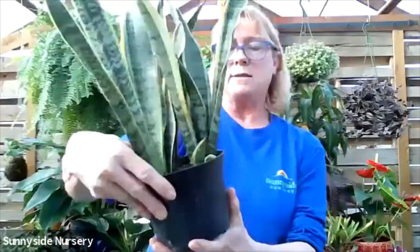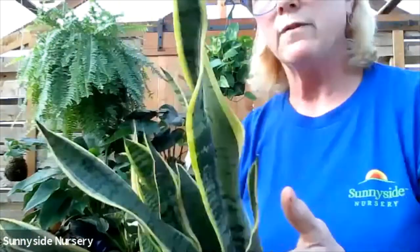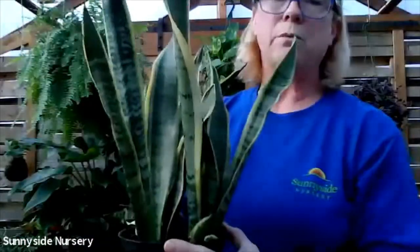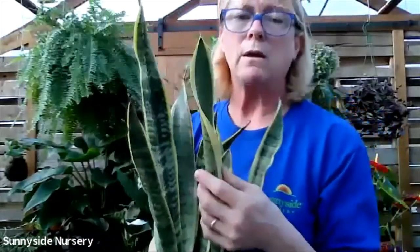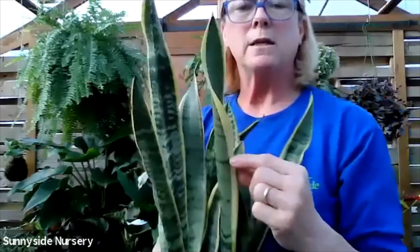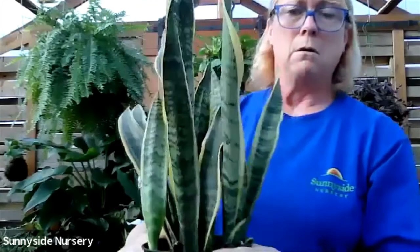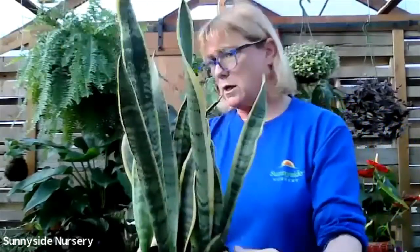Here's another Sansevieria - this is Laurentii. This one's got more of a yellow to it. Again, let the soil dry out, indirect bright light. You want to have it in indirect bright light and not low light - you're obviously buying this because you want that yellow brightness. If you put it in low light, it's just going to turn to green. Sansevieria laurentii.